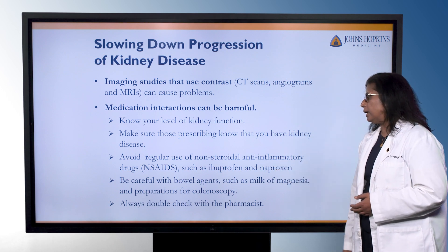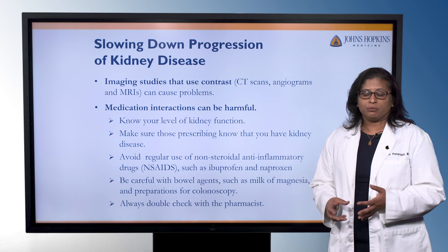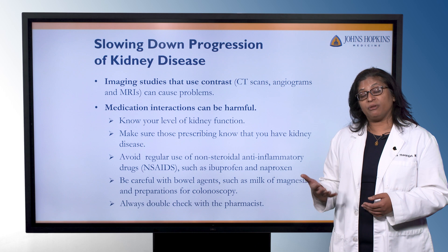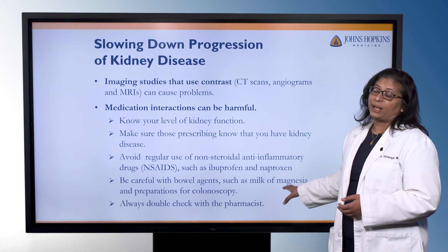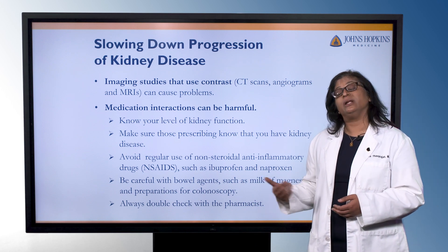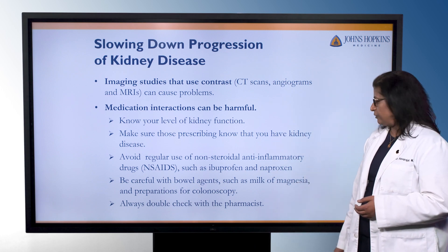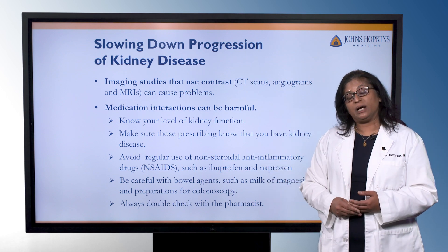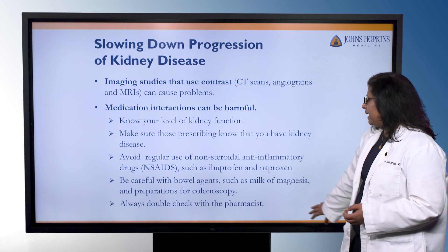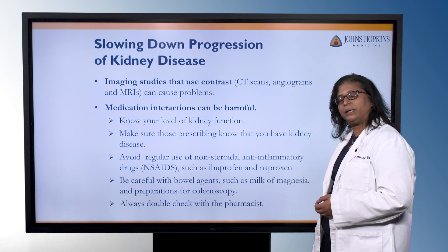You want to be careful with regular use of non-steroidal anti-inflammatory agents such as ibuprofen, Motrin, and Advil. Those agents are over the counter so people often think they can't cause any harm. Some of these can interact with your blood pressure medications or prevent your blood pressure from being under good control, and long-term use can end up causing some scarring and damage in the kidneys. You also want to be careful with some bowel agents such as milk of magnesia and some of the preps for colonoscopy — make sure people know you have kidney issues so they prescribe the appropriate one. If you're ever unsure, double check with your pharmacist or physician before starting any new medications.